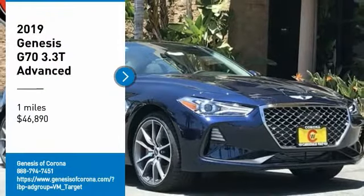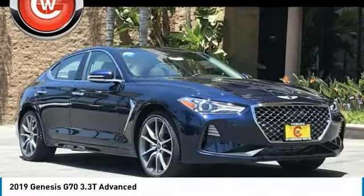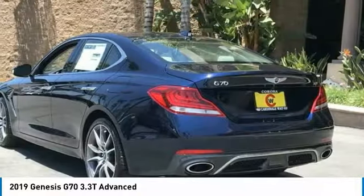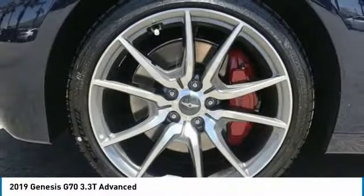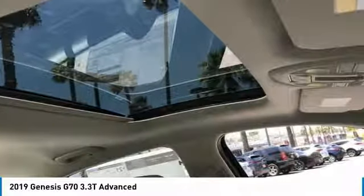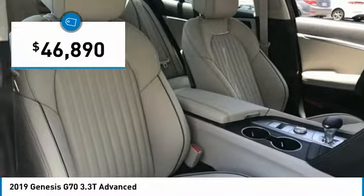Take a ride in the 2019 Genesis G70. Impressive engine performance and exquisite handling push the Genesis G70 to the front of the pack. Fully integrated technology, off-the-chart safety features, and the luxurious interior and exterior styling of this vehicle all distinguish it from the rest — and it is priced below $50,000.